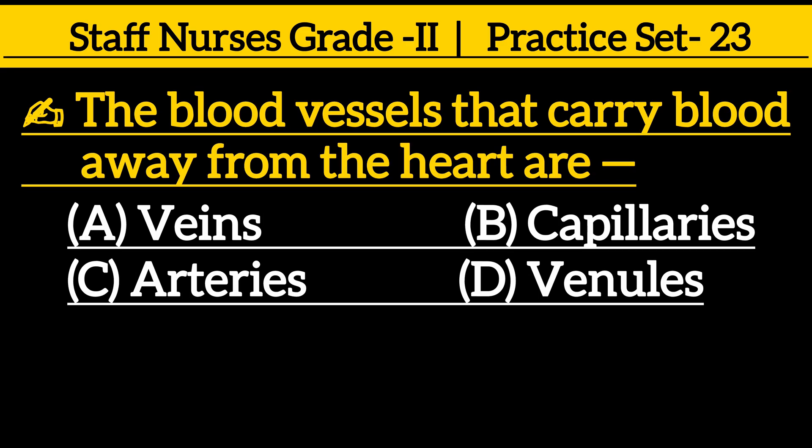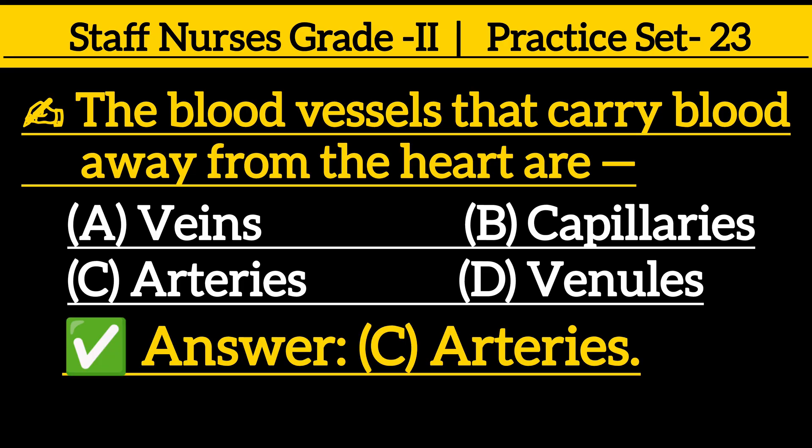The blood vessels that carry blood away from the heart are: option A veins, option B capillaries, option C arteries, option D venules. The correct answer is option C, arteries.